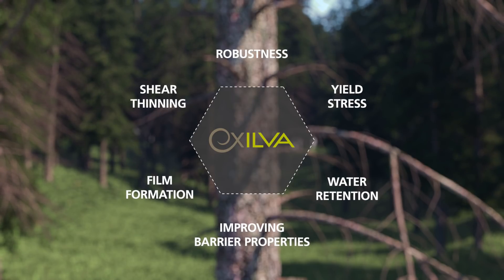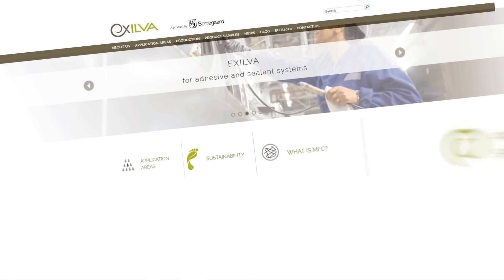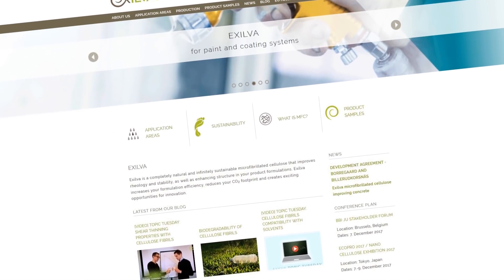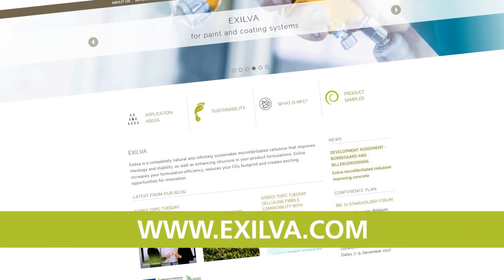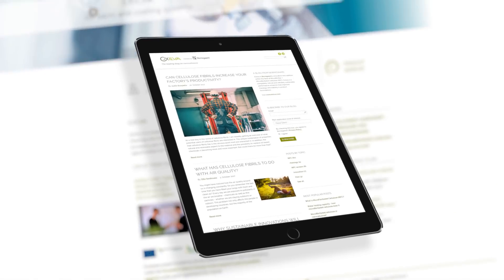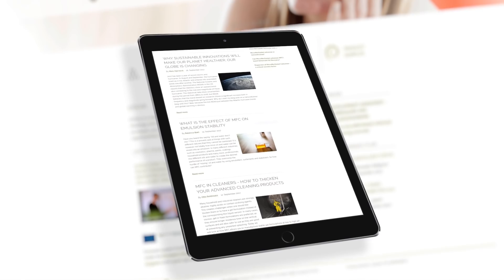Exilva is tailored to not cause any harm to the environment. Eager to learn how to use Exilva? Want to experience its functionalities by ordering a free sample? Visit us at www.exilva.com for more information. And to keep yourself updated on Exilva, follow us on our blog.